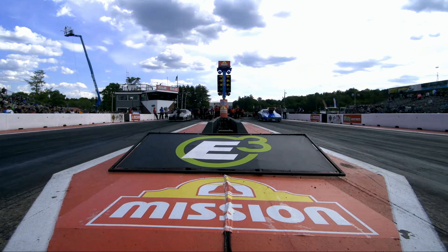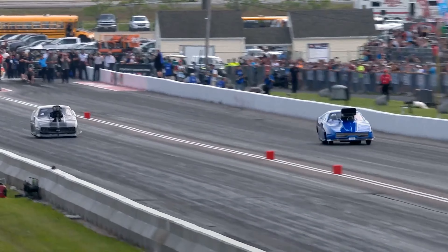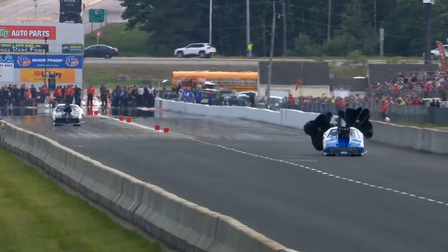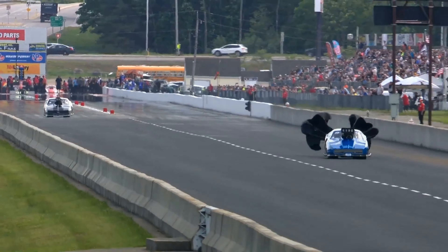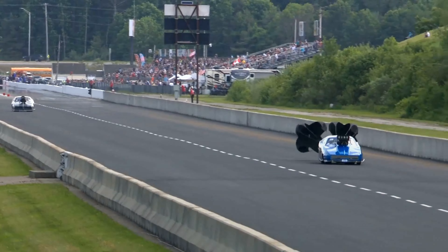Chip King and Mike Stavrinos in their second pair, Congruity HR Pro Modified, presented by Learn EV Plus. Stavrinos clean to 60 feet, now he's off the throttle. Chip King getting down through there, close to the wall. Chip King: 5.7, 4.3, 247 — 247.61 miles an hour.